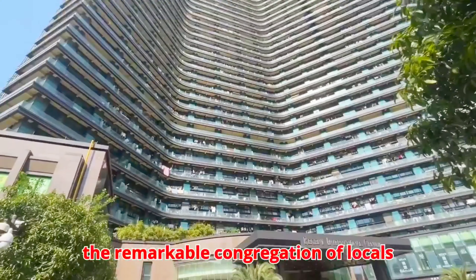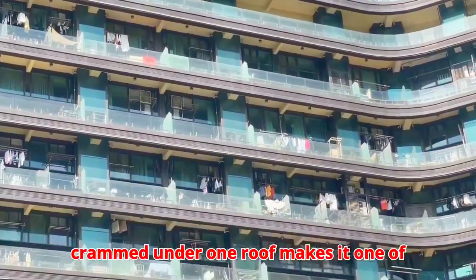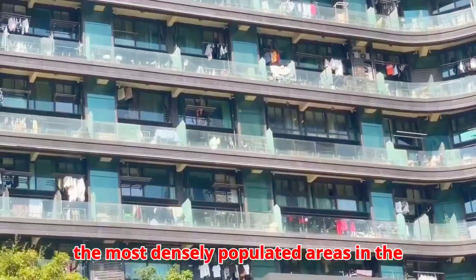Nonetheless, the remarkable congregation of locals crammed under one roof makes it one of the most densely populated areas in the world.